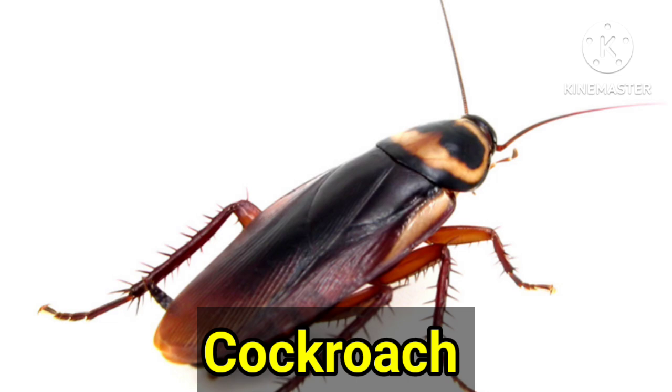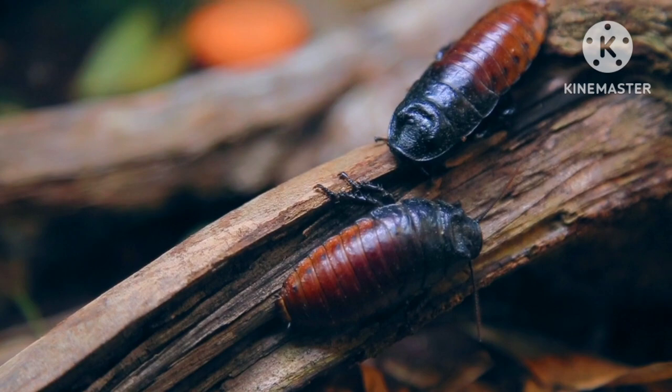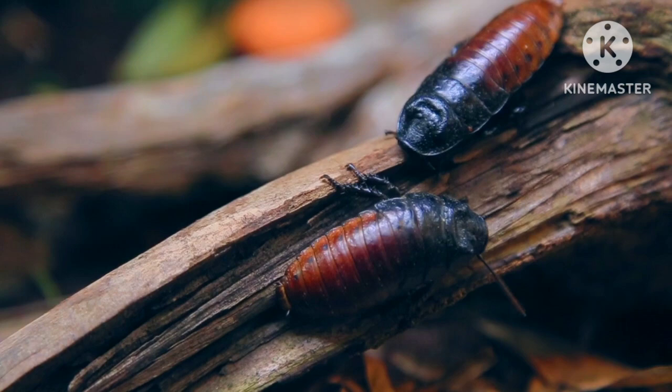Cockroach. A nasty creature which we don't like roaming around our houses. It can eat almost everything. It is very interesting about cockroaches that they can survive for a week without their head.